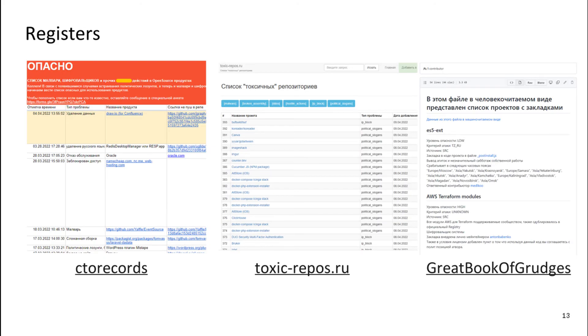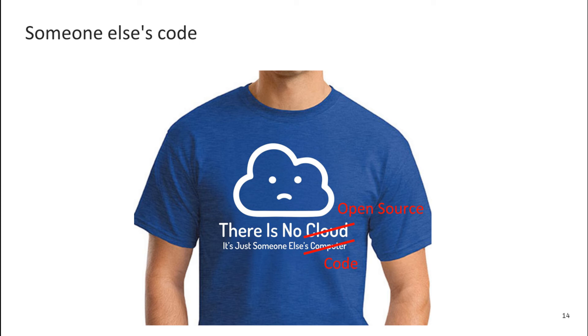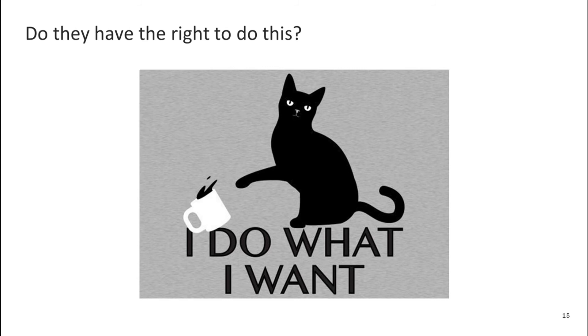In response to such malicious activity in open source projects, enthusiasts began to make registries that document all this. I will mention three of them: CTO Records, toxic-repos.ru, and the Great Book of Grudges. To paraphrase the old meme that there are no clouds, only someone else's computers — there is no open source, there is someone else's code. And those who control the code may have their own agenda.